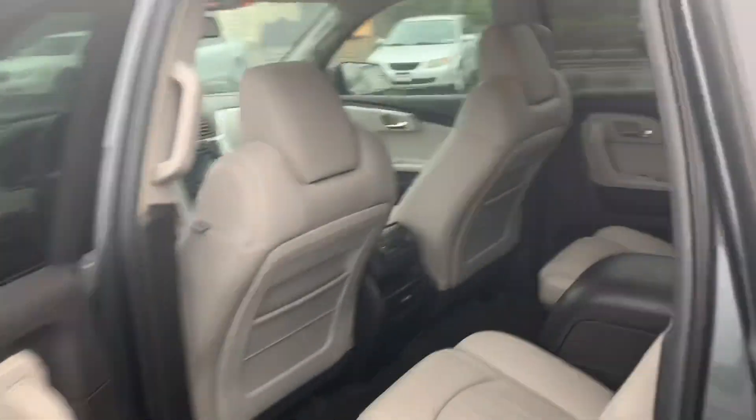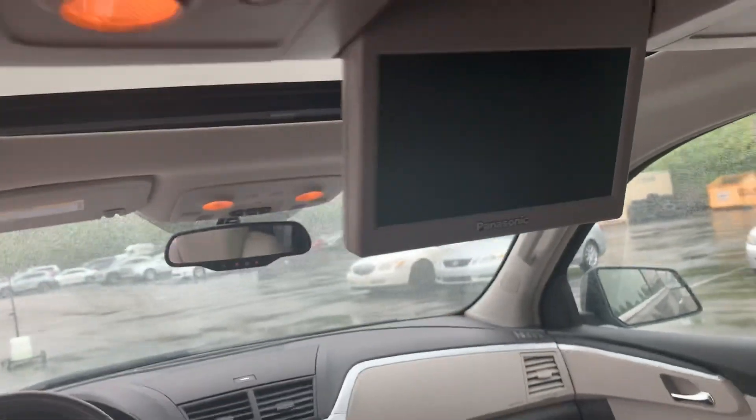In the back you have the Panasonic DVD player, a screen there, and of course a screen in the front.